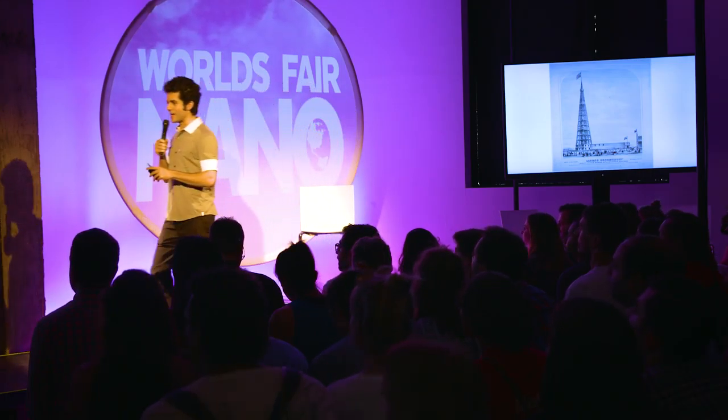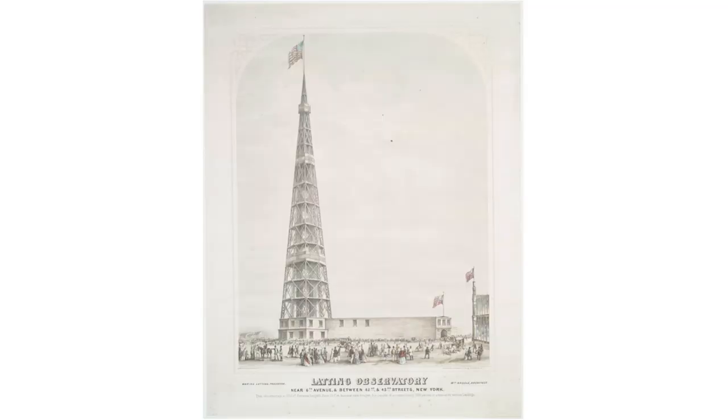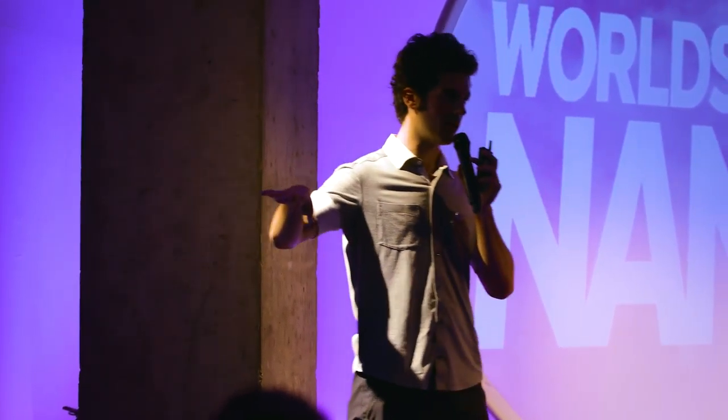This is the Latin Observatory, which Gustav was very clear inspired him to design the Eiffel Tower. And this was built for the 1853 World's Fair in New York, which was the first ever World's Fair to take place in the U.S. He felt that he did it much better. This burned down in a fire a few years later, which is why you don't see it.